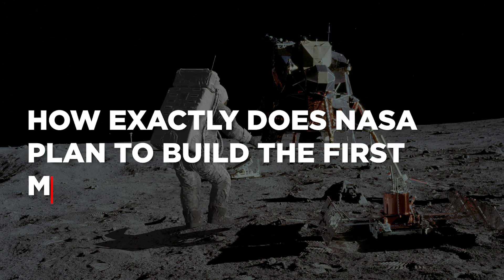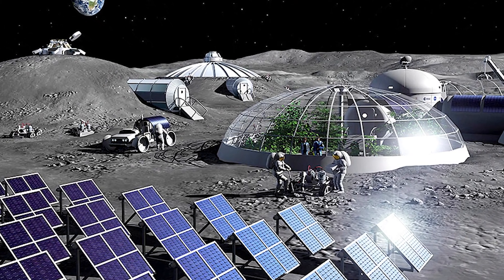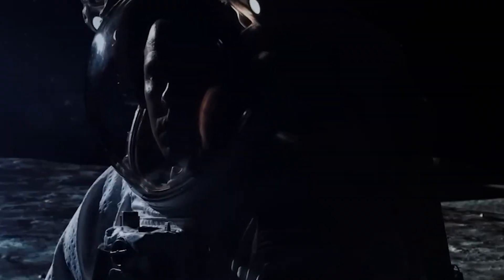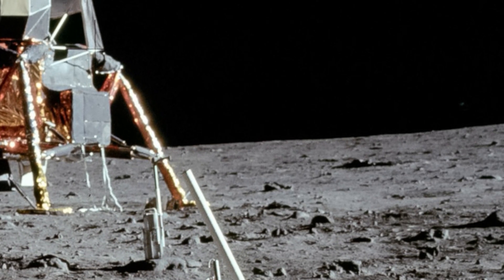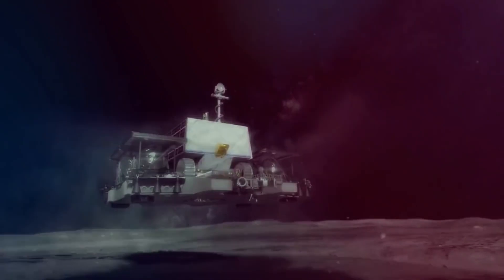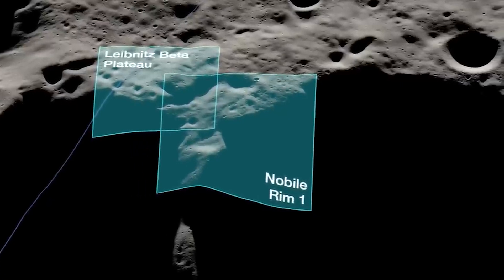So how exactly does NASA plan to build the first moon base? It starts with a series of robotic missions that will scope out potential landing sites and map the lunar terrain in detail. Once a suitable site has been selected, the first human mission will consist of a small crew who will land on the moon and begin construction. NASA's plan for lunar infrastructure includes four key areas: power production, life support, communication, and transportation. The plan is to build a sustainable and self-sufficient lunar outpost, using a combination of proven technologies and cutting-edge innovations.